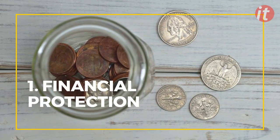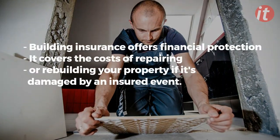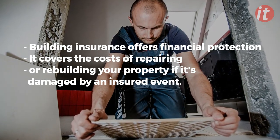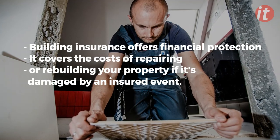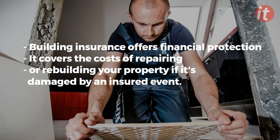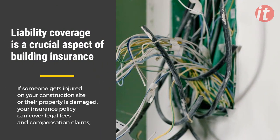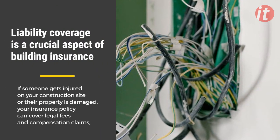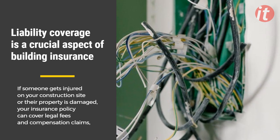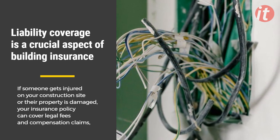The benefits. 1. Financial protection. First and foremost, building insurance offers financial protection. It covers the costs of repairing or rebuilding your property if it's damaged by an insured event. This means you can focus on getting your project back on track, rather than worrying about mounting expenses. 2. Liability coverage. Secondly, liability coverage is a crucial aspect of building insurance. If someone gets injured on your construction site or their property is damaged, your insurance policy can cover legal fees and compensation claims, protecting you from potentially costly lawsuits.